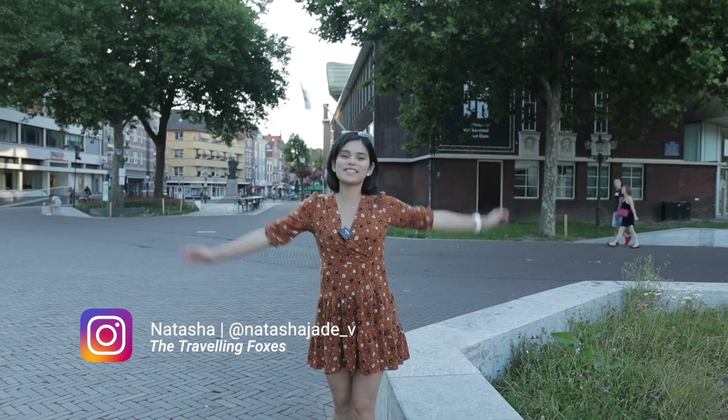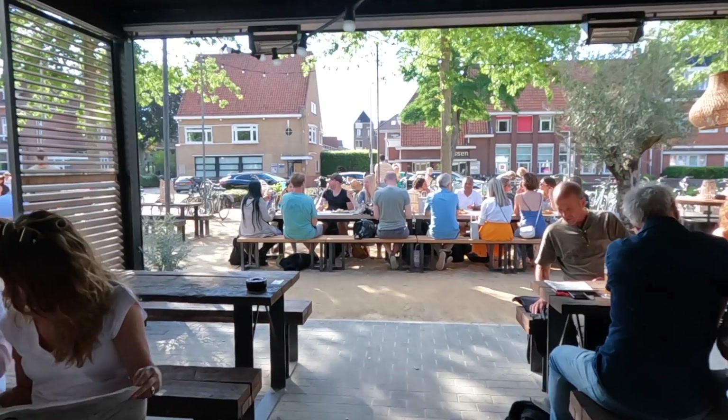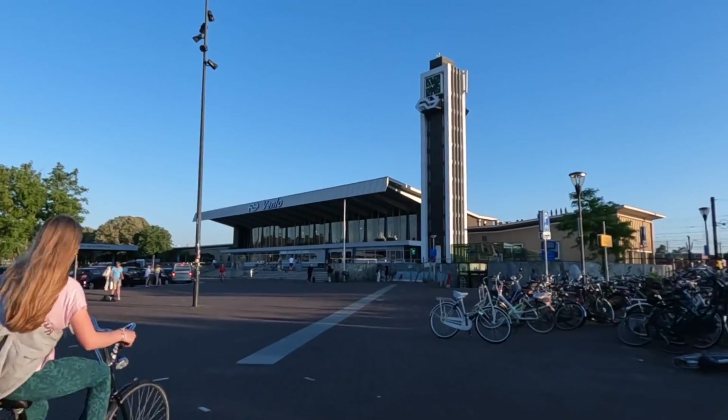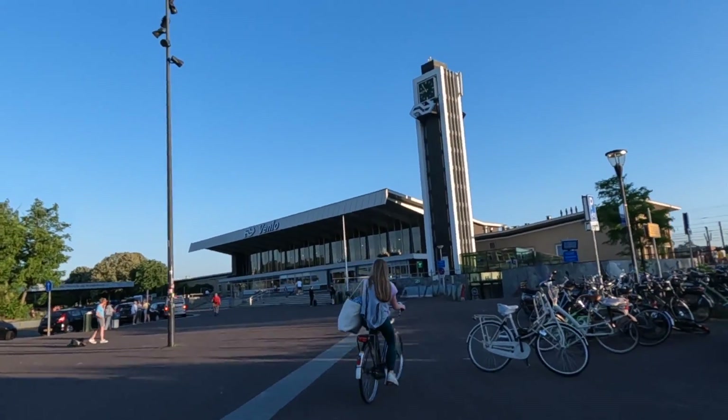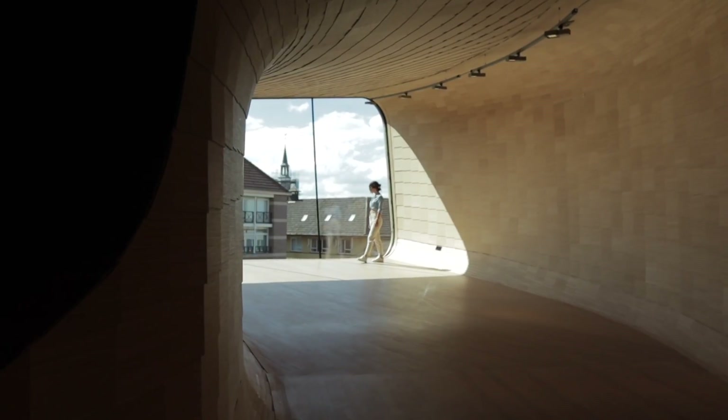Hey there, Explorer! Natasha here from the Traveling Foxes. Welcome to another travel vlog. Today, I got invited to an Insta-meet here in Venlo to meet with fellow creators and photographers here in the Netherlands to explore together this beautiful Dutch city.